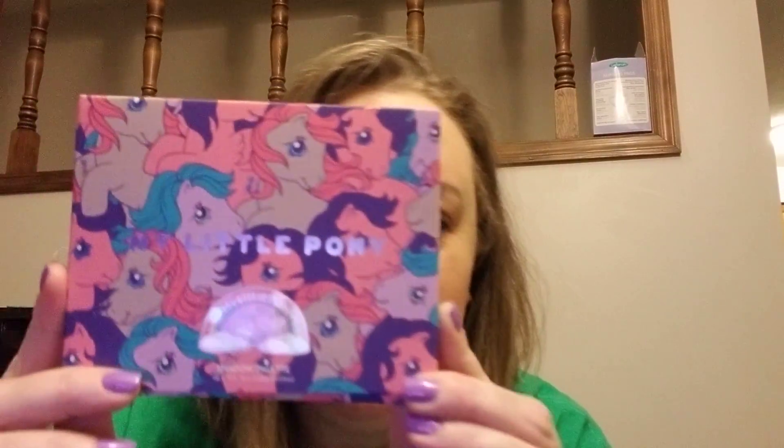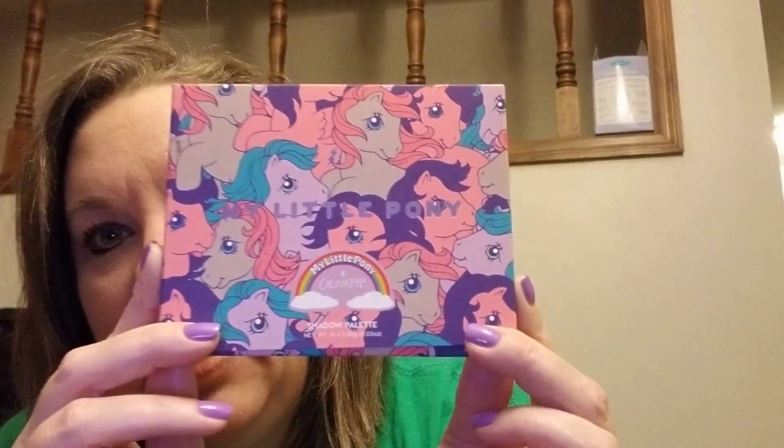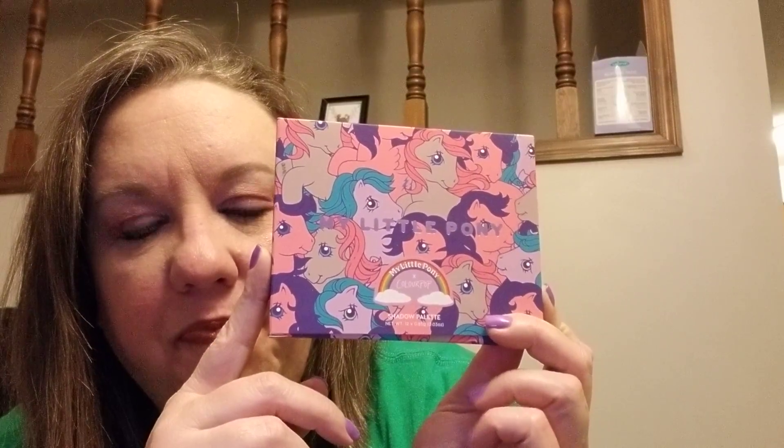Last but not least, I knew there was going to be an eyeshadow palette in this box — there were maybe four or five different choices they could send. I knew it was a ColourPop palette and I've never used ColourPop before, although I hear wonderful things. I was pleasantly surprised when I opened my BoxyCharm box and got the My Little Pony collaboration with ColourPop palette. I love unicorns and all of this kind of stuff, so at first I thought 'is this going to be too kiddish?' but then I thought, who cares, I liked the colors, so I went ahead and put it on my eyes.